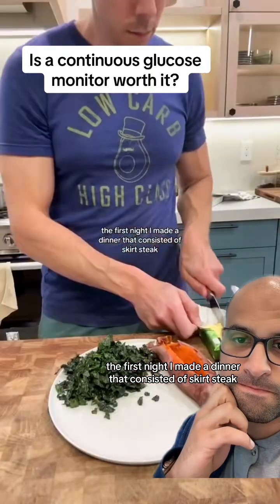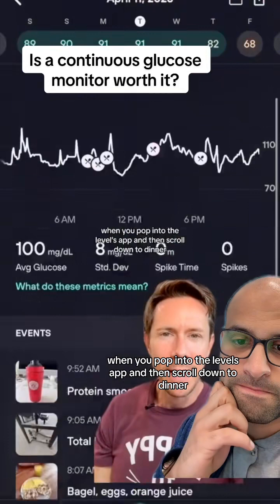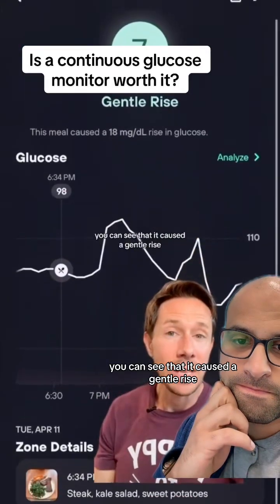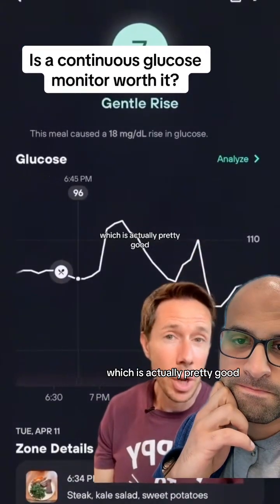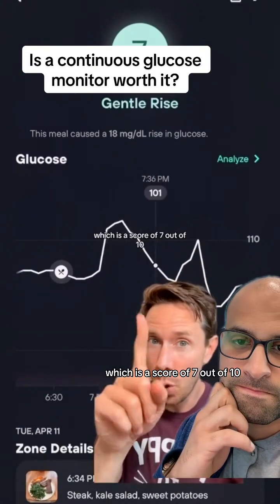The first night, I made a dinner that consisted of skirt steak, kale salad, and a fresh hot sweet potato. When you pop into the Levels app and scroll down to dinner, you can see that it caused a gentle rise, which is actually pretty good. The total rise in blood sugar was 18 points, which is a score of 7 out of 10.